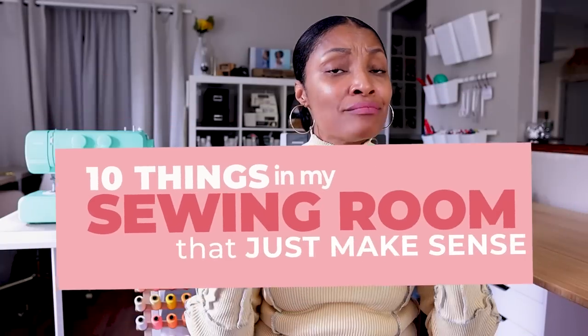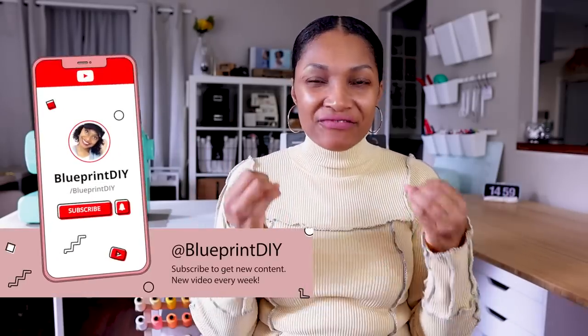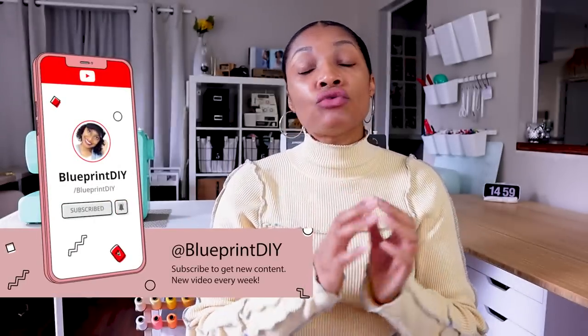Hi everyone, I'm Angelina and this is Blueprint DIY, where we remake our clothes to be just as unique as us. I am super excited to bring you 10 things in my sewing room that just makes sense. I know that this video — no matter what your space size, and I mean that — there are going to be some ideas and products you may be able to use to make your space functional, flexible, and work for you.